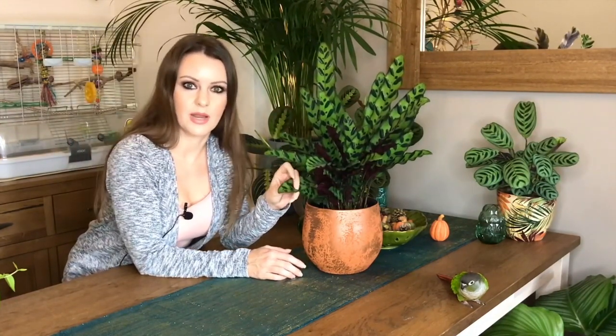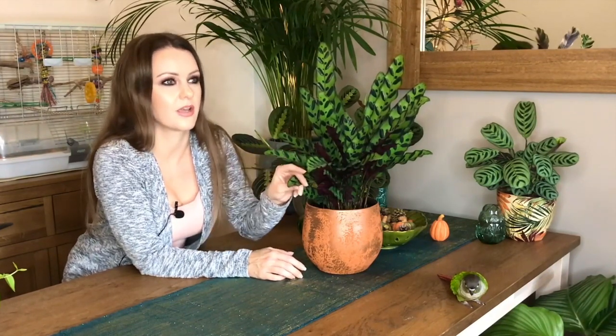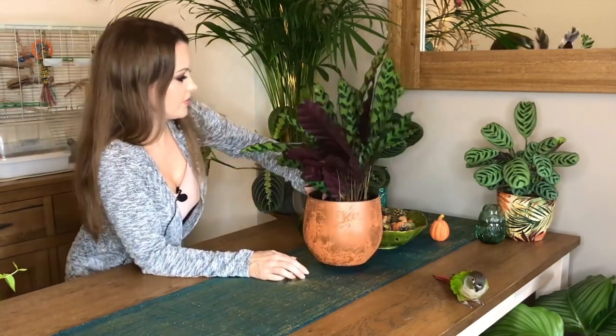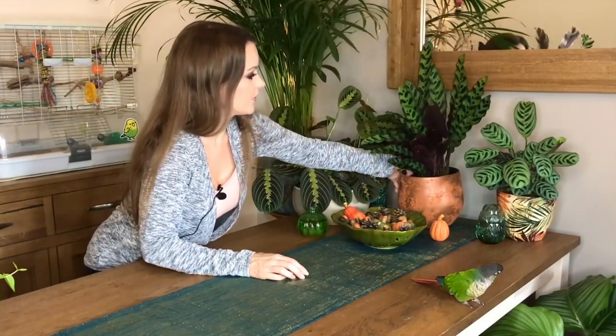He's starting to close up now for the evening because it's starting to get dark out — well, not dark, but it's not as bright now. It's funny, this one always closes up first. So that's my Lancifolia.